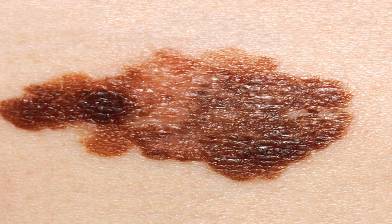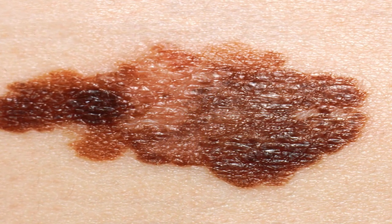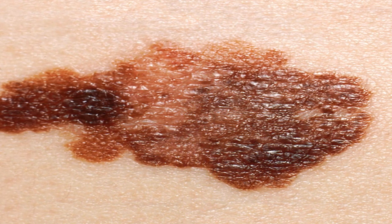Borders: irregular, ragged, or blurred edges of a mole. Color: irregular color ranging from shades of black, brown, or tan — sometimes pink, white, red, or blue — within one sore. Diameter: the spot is typically, though not always, larger.